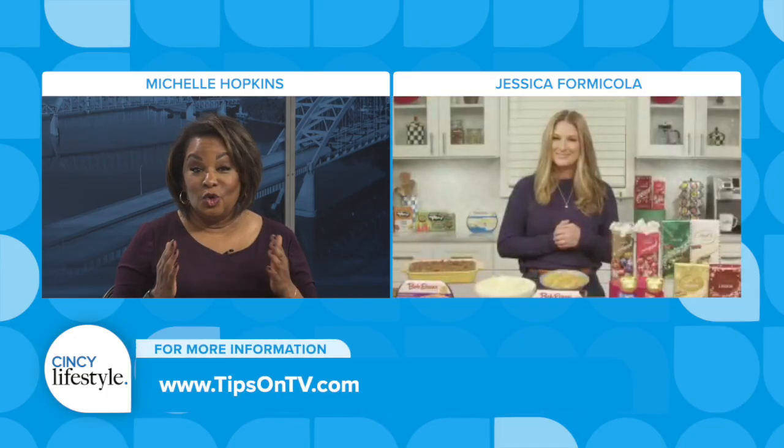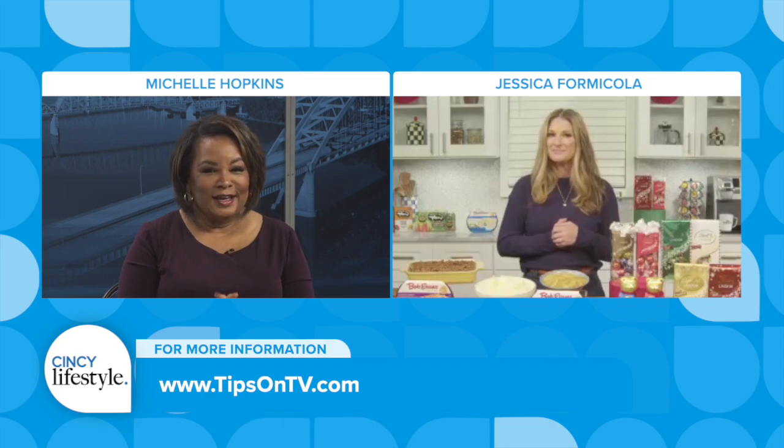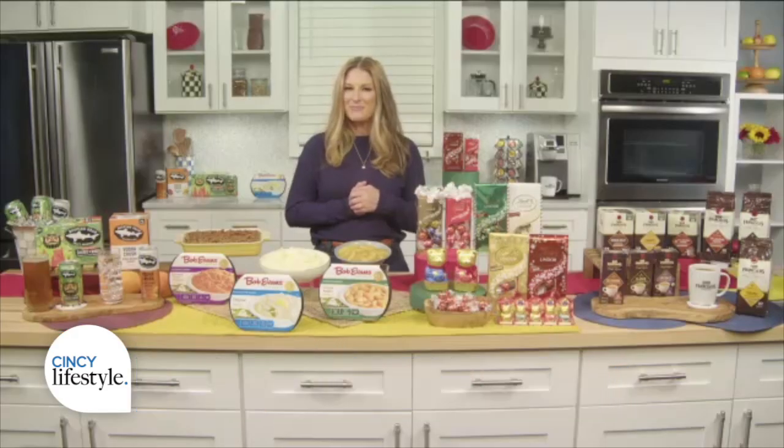Jessica, these are some great ideas. Where can we go for more information? Find all of these brands at tipsontv.com. Thanks so much, Jessica, and happy holidays to you. Happy holidays.